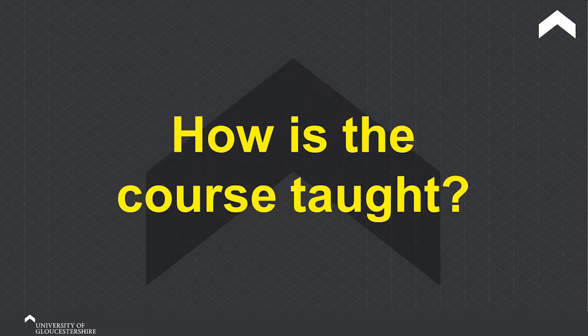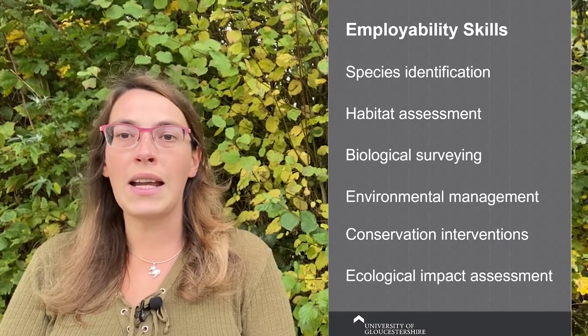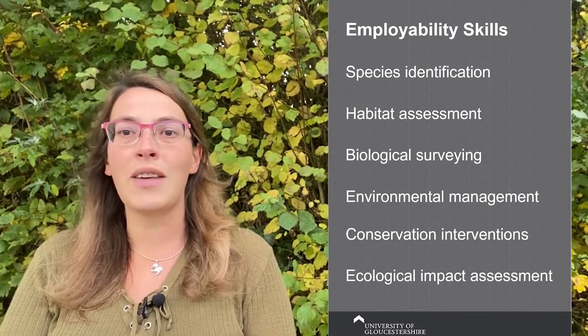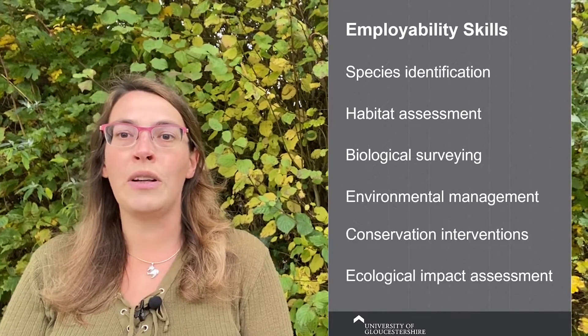The Applied Ecology course, as the name might suggest, is highly applied. We get you out into the field as much as we possibly can. We cover a wide range of ecological techniques, including industry standard methods of surveying and monitoring species. When we first designed the course, one of the main things that was really important to us was thinking about the sorts of skills that people would need to become directly and quickly employable within the ecological sector, and therefore what we needed to embed within the course in order for people to fulfil that ambition.